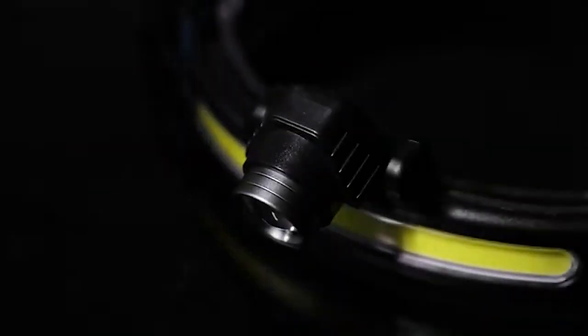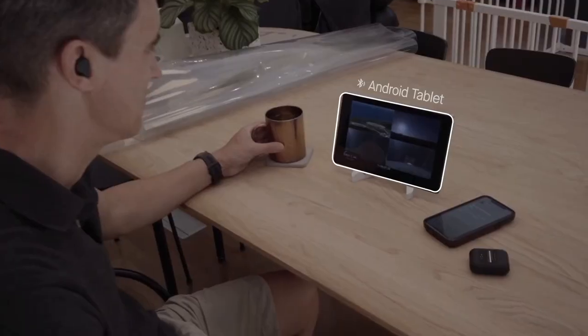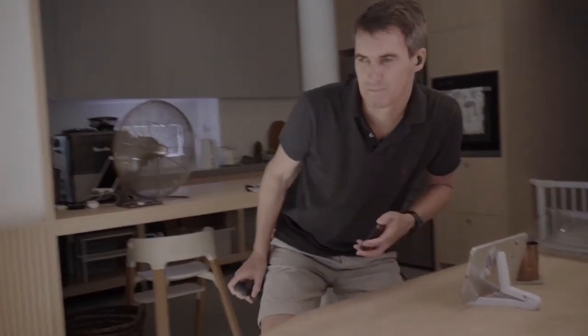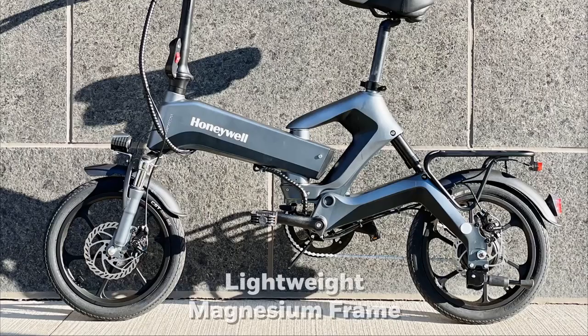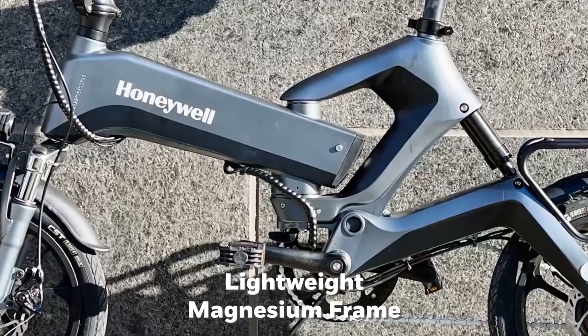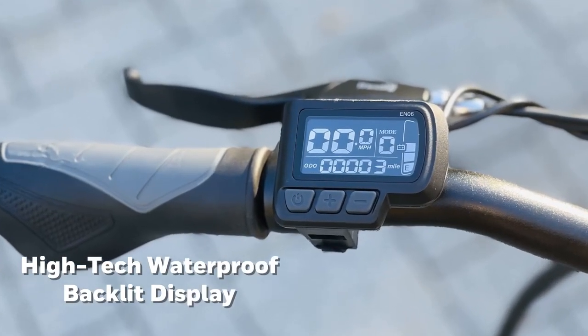Amazon is a one-stop shop for all things, including the latest and coolest gadgets. From smart home devices to portable tech, Amazon has a wide range of innovative gadgets that cater to different interests and needs. Whether you're looking for the latest gaming accessories, kitchen tools, or travel essentials, Amazon has got you covered.